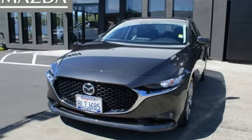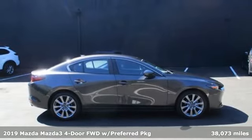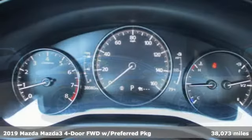Here's a certified 2019 Mazda 3 4-door. Drive it every day and you'll see there's nothing every day about it.